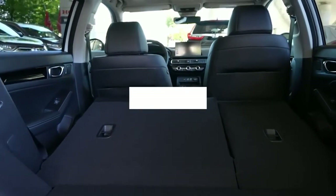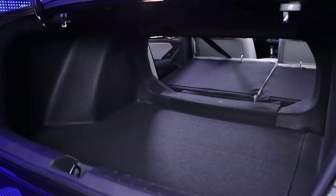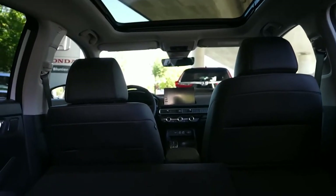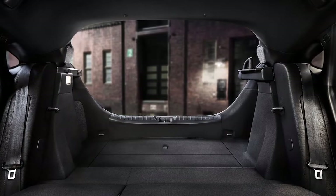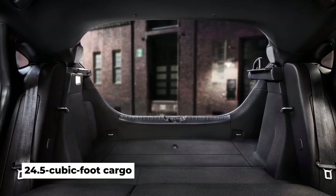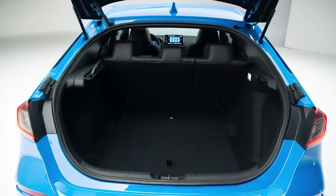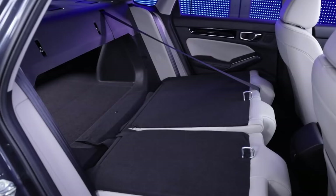The Civic sedan has 14.8 cubic feet of trunk space, which is a bit better than average for the compact car class — plenty of room for grocery bags or a few pieces of carry-on luggage. If you need more space, opt for the Civic hatchback and its 24.5 cubic foot cargo area. The rear liftgate's wide opening makes it easy to load and unload bulky items, and with the rear seats folded, there's enough room to stow a bicycle.